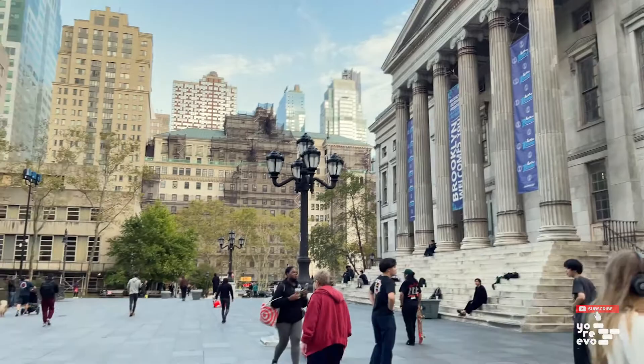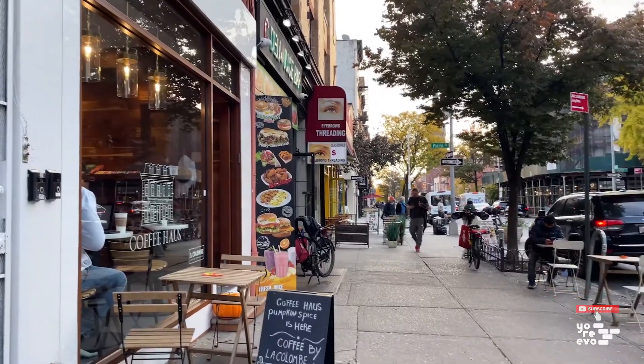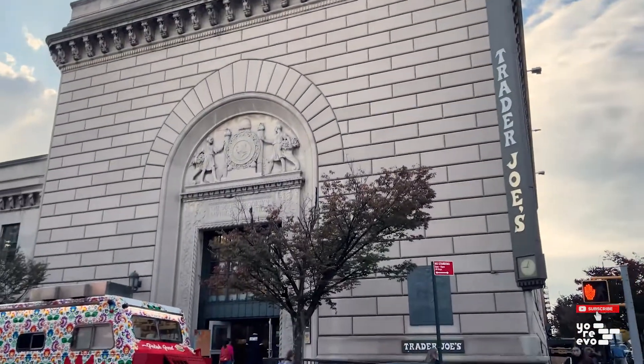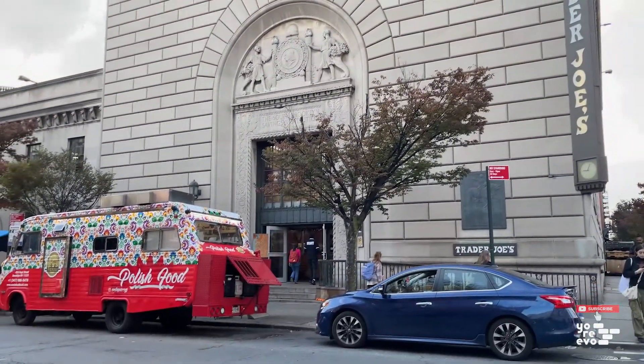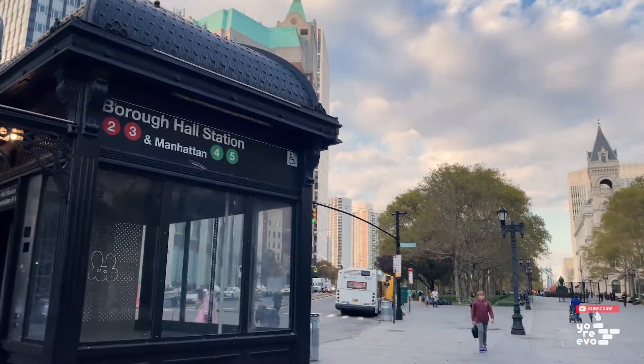Centrally located in a lively area of Brooklyn, you have access to popular restaurants, cafes, bars, and there's even a Trader Joe's right around the corner. Getting around is a breeze with several subway lines and tons of city bike stations nearby.